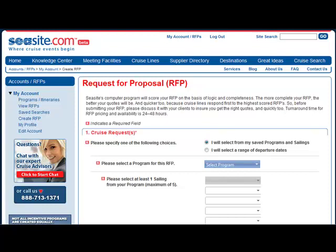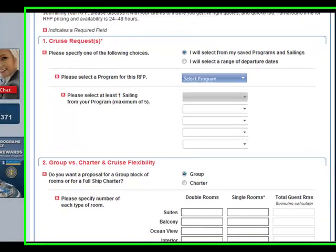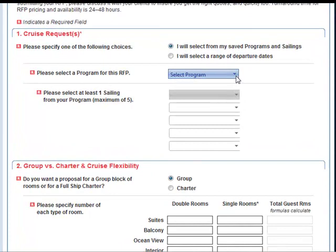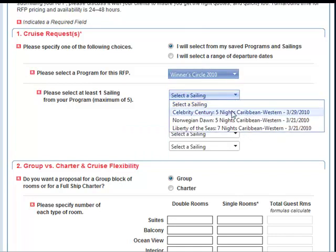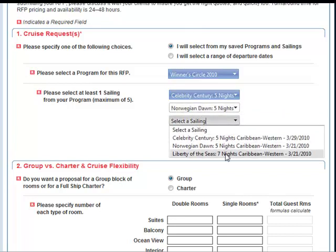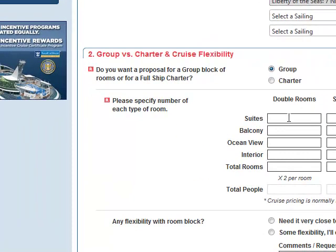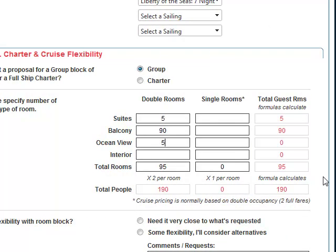Here we go. First, it's going to ask whether I plan to select from a range of departure dates or select from my saved programs and sailings. I'm going to pick that — I open up the window and select the Winner's Circle. Here's where all of the ships I saved during my search can be accessed and attached to my RFP. There are my three ships. It's asking whether I have a group or a charter — it is a group. I'm going to ask for five suites, 90 balcony cabins, and five ocean view rooms, for a total of 200 persons.